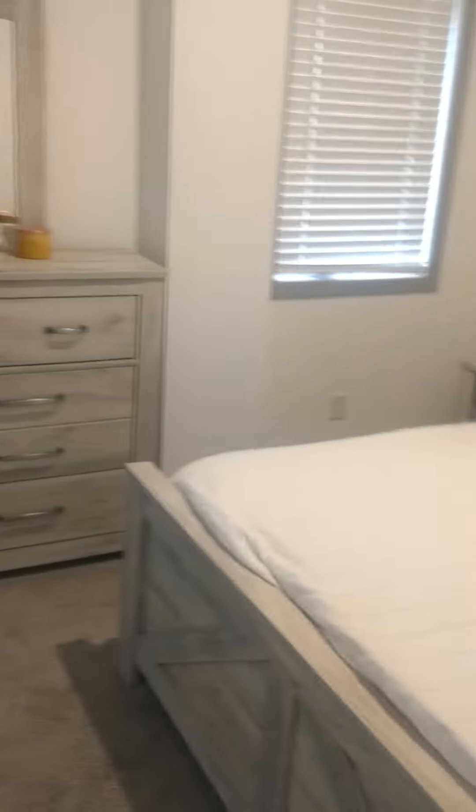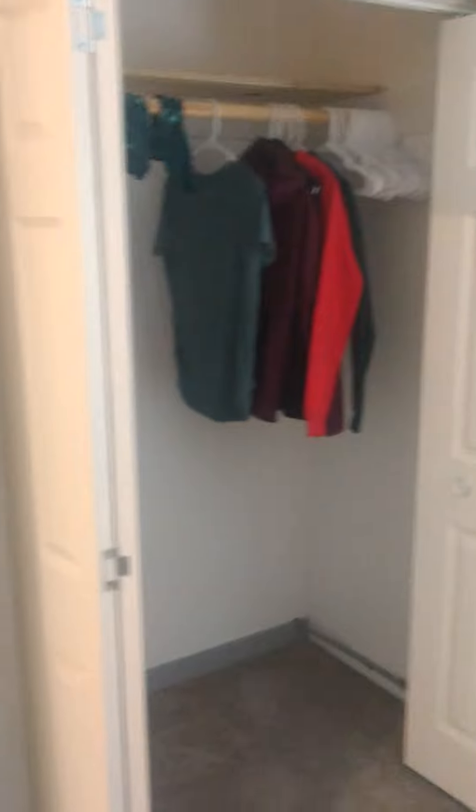This is going into the master bedroom. Nice, nice closet.